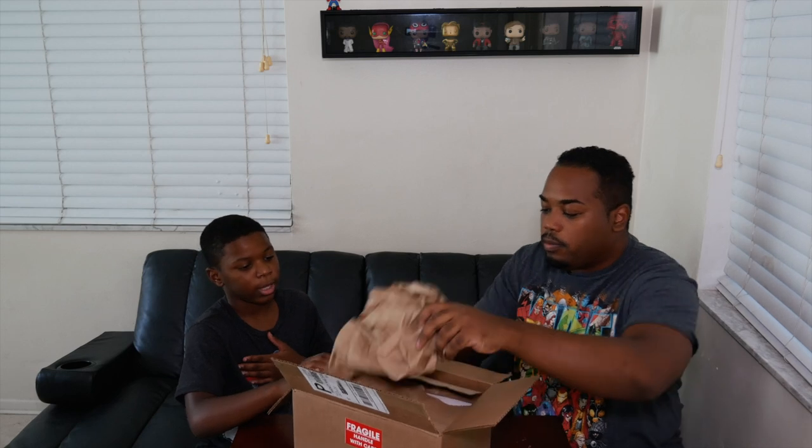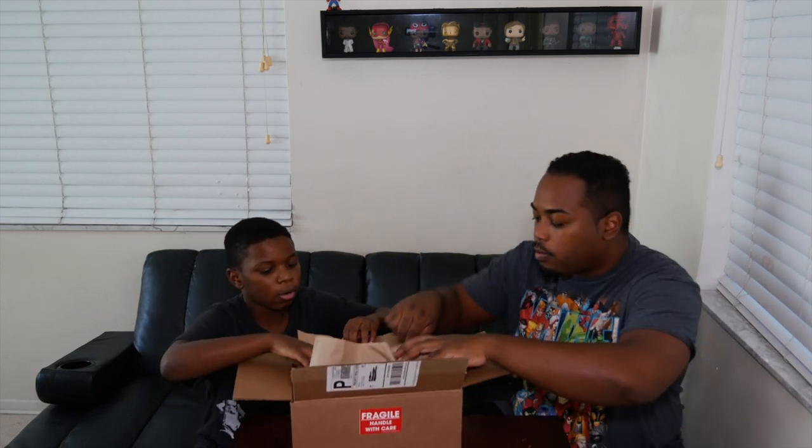So let's get started with the Poptopia box. We're gonna both open one Poptopia box at a time. I'm gonna open the first one. We got a paper just like last time — we'll look at it later. If you haven't, go check our last video out. It was a banger.